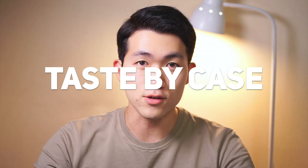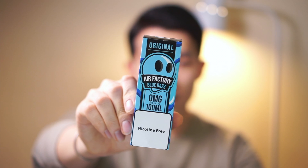Welcome back to Taste by Case. This is your taster John, and today I have Blueraz by Air Factory.